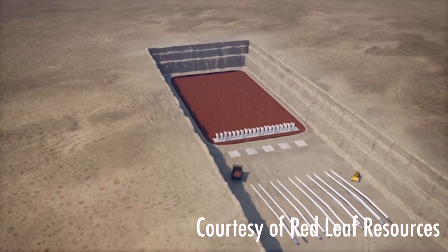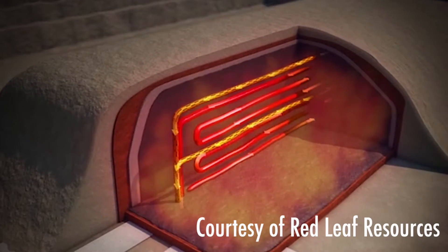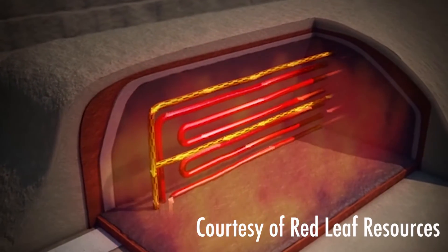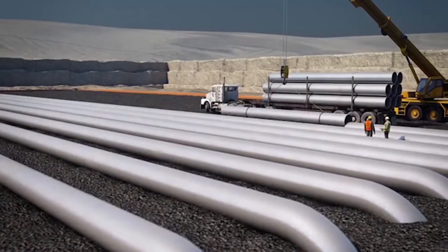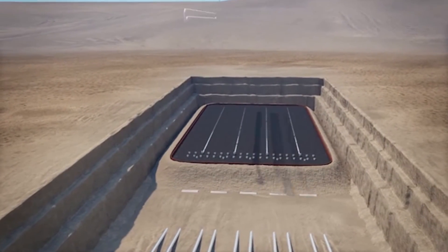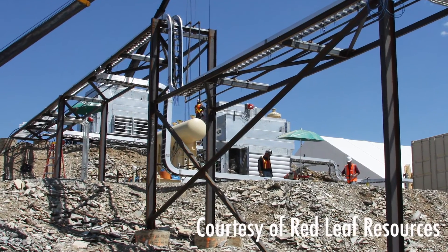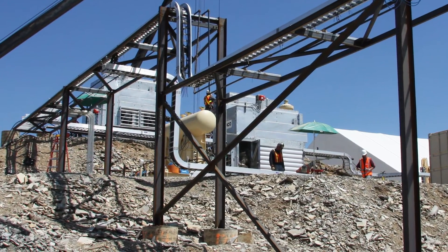Within the oil shale industry there are really two different types of approaches to developing oil shale: in-situ, which is underground, and ex-situ, which is above ground. In-situ technology is where you take heat and go underground and try to free the oil from the rock in place, capture that oil, and pump it out from the ground. To do that you have to get heat down subterranean and capture the oil subterranean and pump it out.